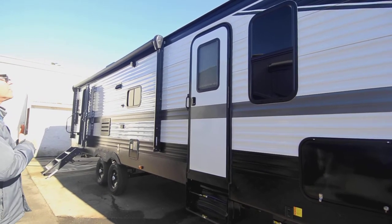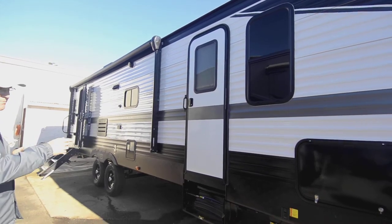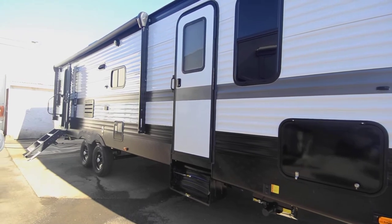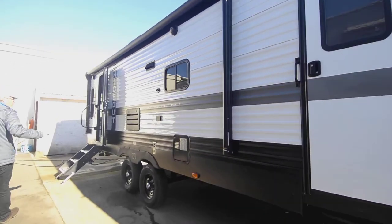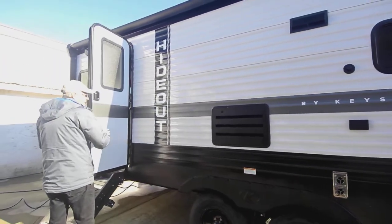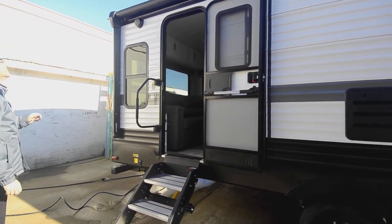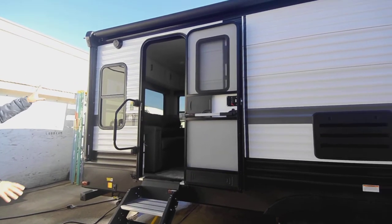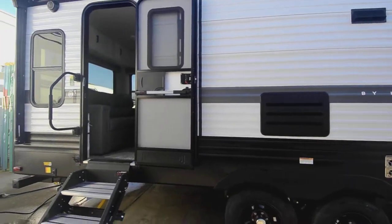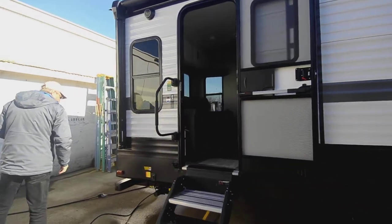The bigger that patio awning, the bigger the party you can have outside. You've also got a secondary entrance into the main bedroom. You also have power jacks in the front paired together as well as in the rear. You've got some black wheels that set it off well with the stripes and colors. I like the way they do the branding vertically. You've also got speakers on the outside spread out nicely. It also has a solid step for folding in and out and a larger platform on that first step, making it safer.